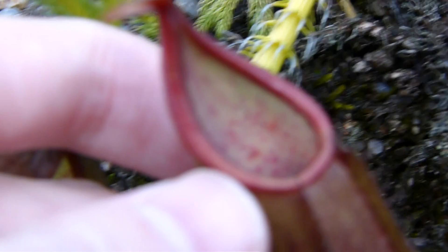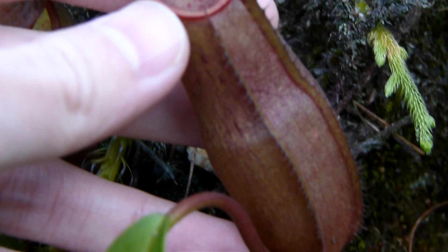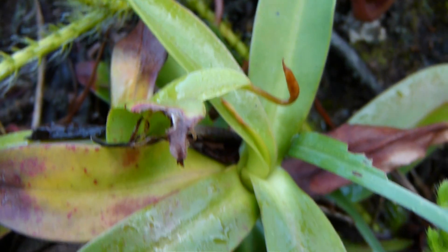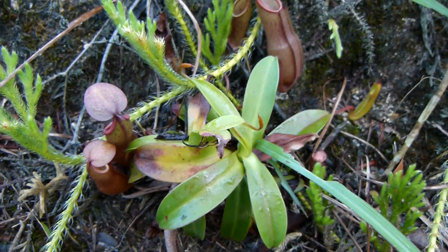This is just a small plant but it's already showing all the signature characteristics of its full-grown parents, which are also growing all around me. Let's see if I can find any more.